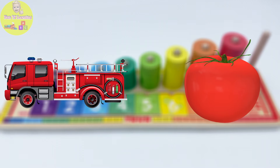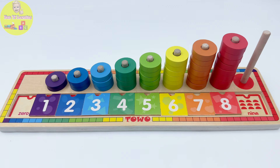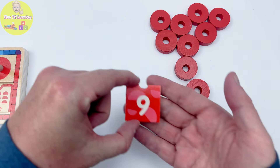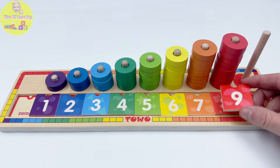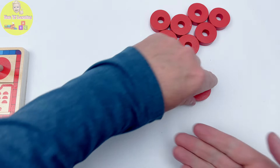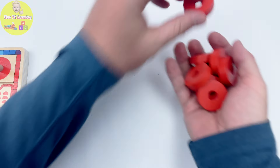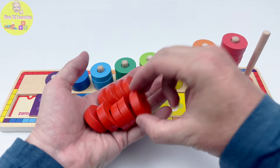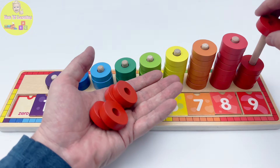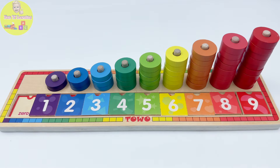When I think of red, fire trucks and tomatoes come to mind. How about you? Those are great choices too. So let's find that last red puzzle piece. This is the last puzzle piece and it's red with a nine on it. It fits perfectly here. Now let's round up all those red rings. Come on, little red rings, let's get you back to your puzzle. One, two, three, four, five, six, seven, eight, nine red rings.